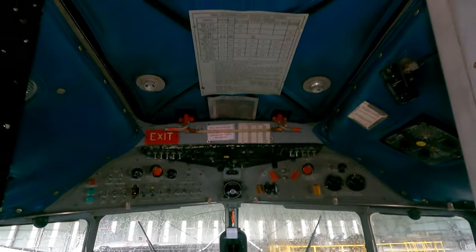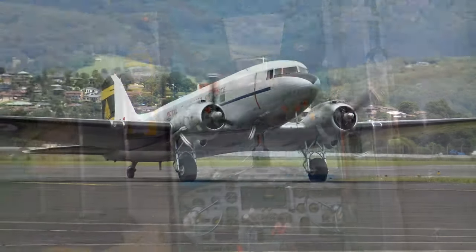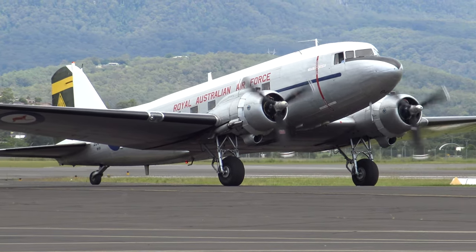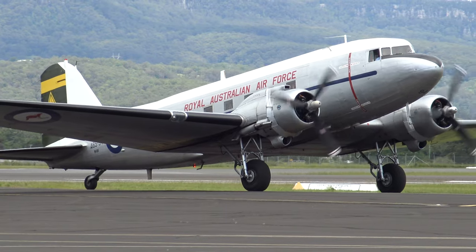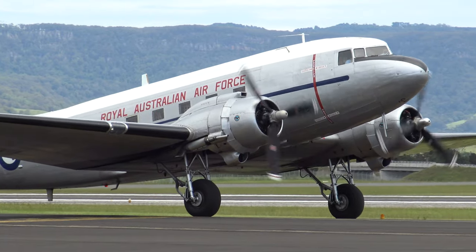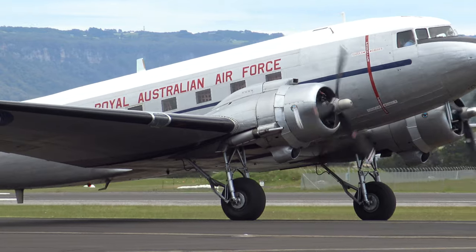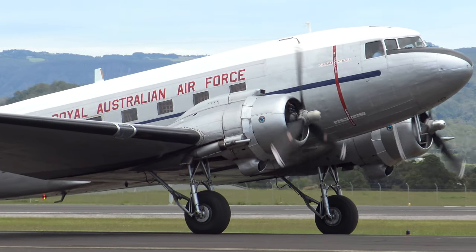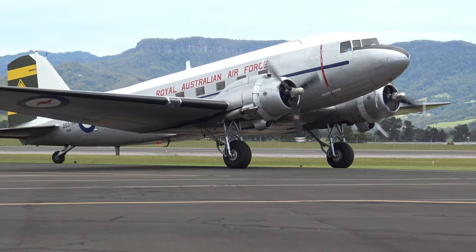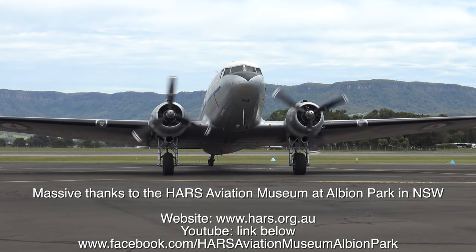And that's the end of this tour of a Douglas DC-3. In the end, 607 of them were built before World War 2 started, but over 10,000 of the military C-47s were built, and many were converted back to DC-3s such as this very aircraft you're in. This and many other aircraft are on display at the Hars Aviation Museum at Albion Park, including a Super Constellation and a Boeing 747. If you're an avgeek in Australia, this definitely should be added to your bucket list. Thanks for watching and I'll see you another time.